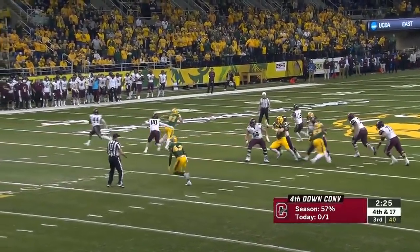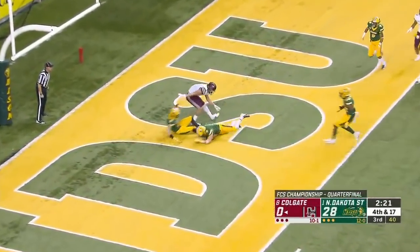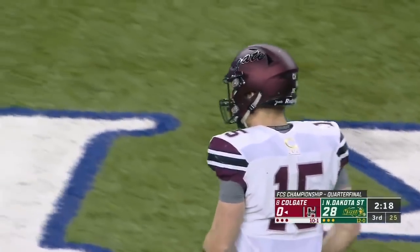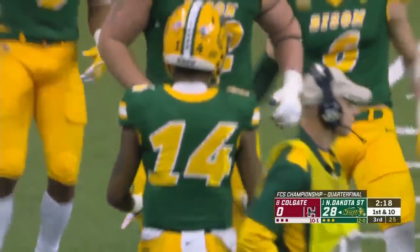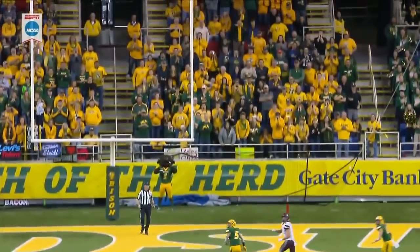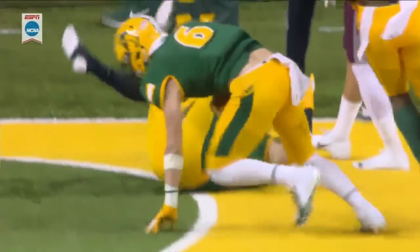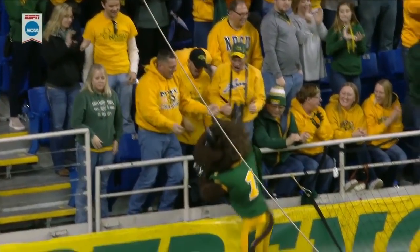Brenneman up for grabs — and intercepted! James Hendricks, this time he got it cleanly. You've got a guy like James Hendricks who is just being your center fielder — he goes up and gets the football. That's a great play by him and a big-time stand for the North Dakota State defense.